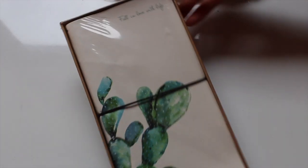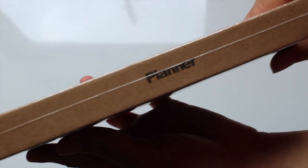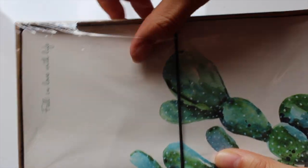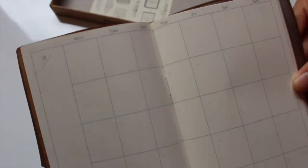Last but not least, I received a planner from The Cactus Quill and Alex. This planner has two notebooks on the inside — one with empty monthly calendars and the other with some gridded notebook paper and some telephone information on the back.